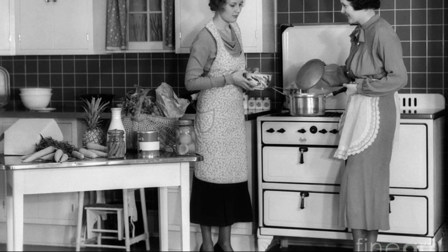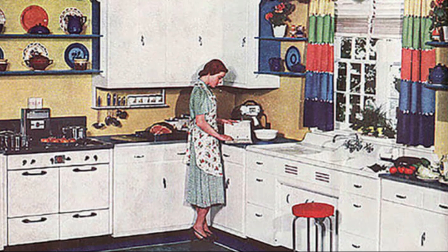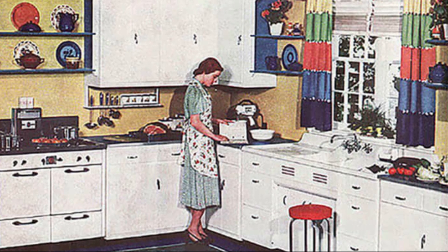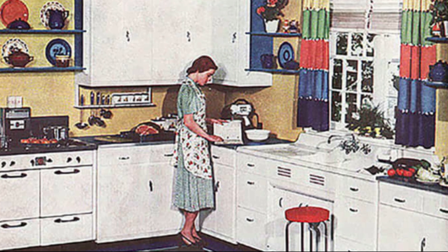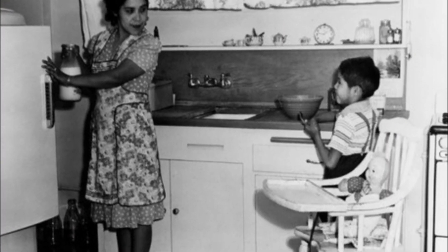Pat into the shape of a T-bone steak, one inch thick, on a pie pan or broiler. Broil eight to fifteen minutes, according to whether you want it rare or well done. Now, if you don't have a broiler pan, pan broil in a heavy pan on top of the stove.